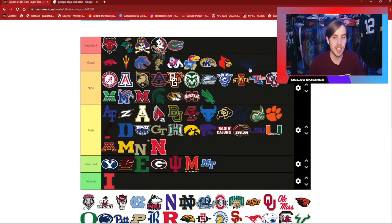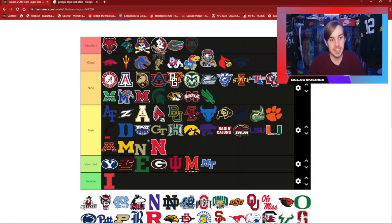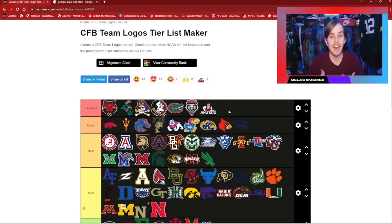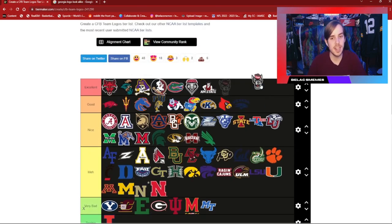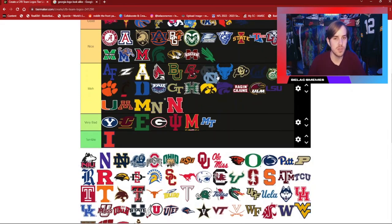Nevada — I do very much like this logo. I'm going to stick it in good. I like the Wolfpack look and I like their colors — silver and blue I think. New Mexico Lobos — a very, very beautiful logo. Unfortunately their team has not been good, at least not while I've been alive. Same thing with New Mexico State — they have a very nice looking logo with the little cowboy. North Carolina State always has some nice uniforms and a very nice logo.